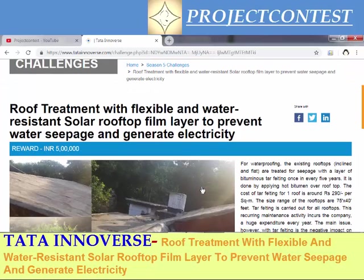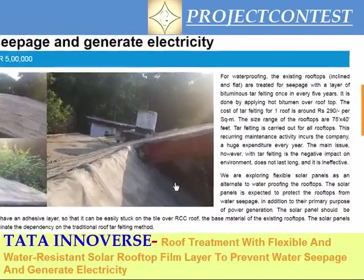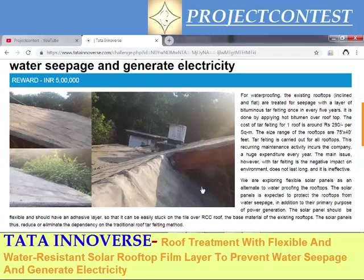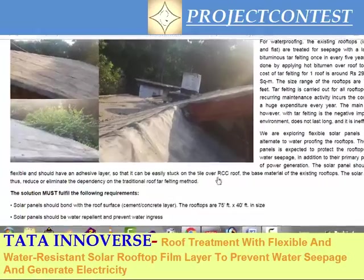The prize amount for this contest is around 5 lakh Indian rupees. As per this problem statement, buildings have been using bituminous tar for waterproofing rooftops. This bituminous tar needs to be replaced every five years, and the tar felting costs around 290 rupees per square meter. The maintenance charges have been increasing every year. They are asking for an idea to implement solar panels on the rooftop.